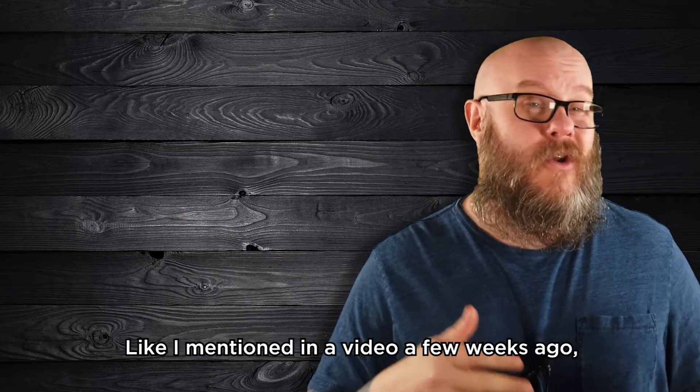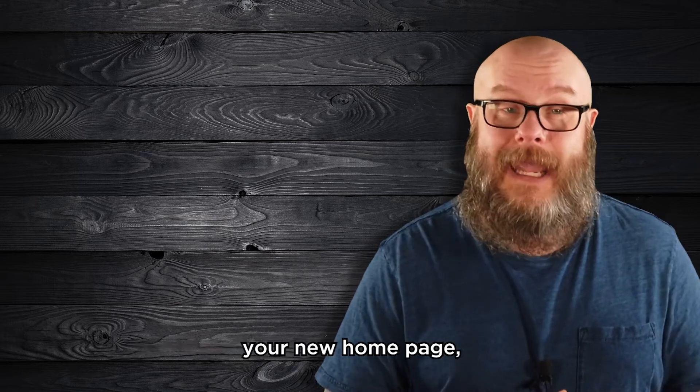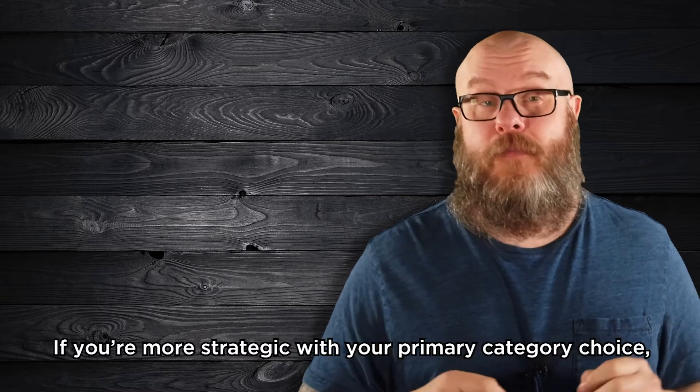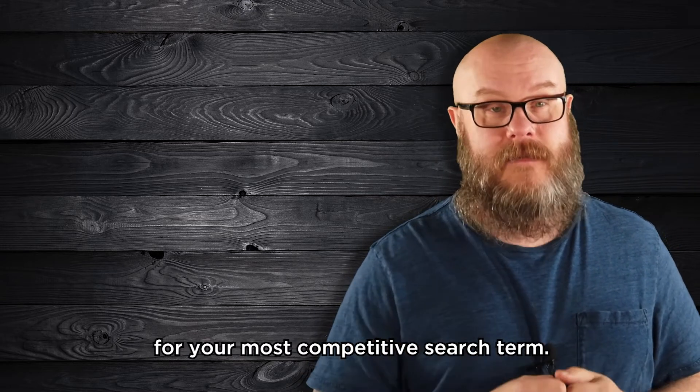Like I mentioned in a video a few weeks ago, your Google My Business profile is basically your new homepage and it's critical for success in local searches. If you're more strategic with your primary category choice, you'll have a leg up on the competition for your most competitive search term.